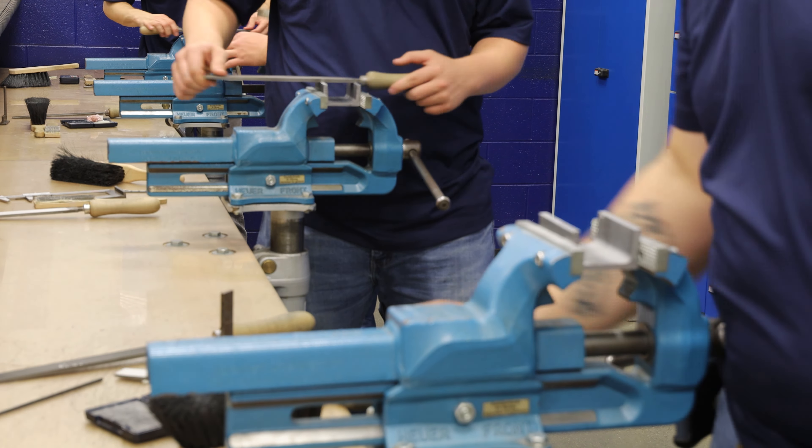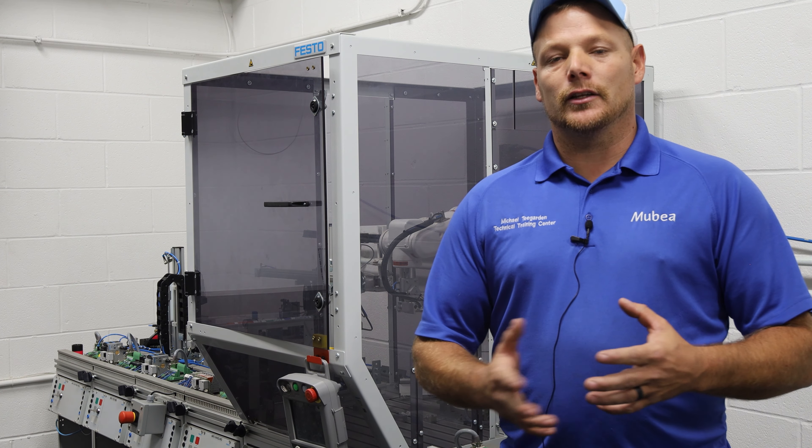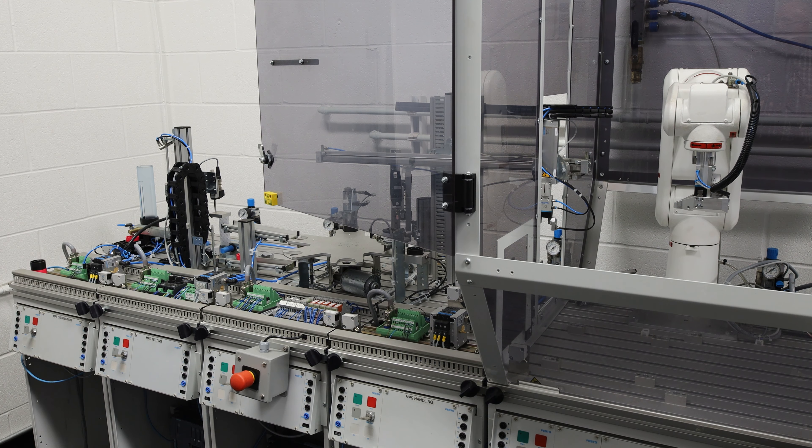I personally got involved in the program because I've been in a few other apprenticeships before and I love doing the work and I love learning while I'm working. We're taking a lot of the technical knowledge and things that you typically learn over 20 years of experience in the maintenance field and putting that into a three-year program.